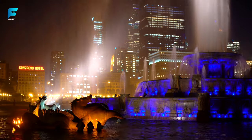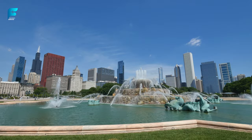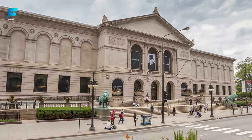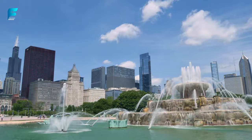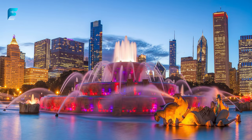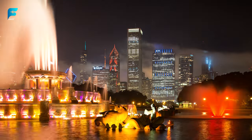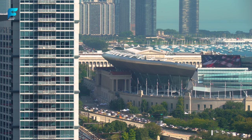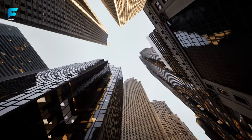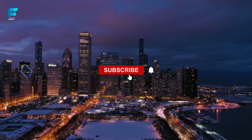Last but not least, let's end our tour at Grant Park, a 319-acre park often called Chicago's front yard. This park is home to famous attractions such as Millennium Park, the Art Institute of Chicago, Museum Campus, and Buckingham Fountain — one of the largest fountains in the world and a symbol of Chicago. It features a stunning display of water jets and lights synchronized to music, viewable every hour from 9 a.m. to 11 p.m. from April to October. We hope you enjoyed this virtual travel guide on Chicago — a city that will surprise you with its diversity, culture, and charm!